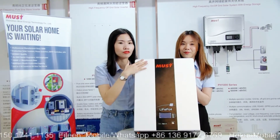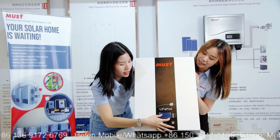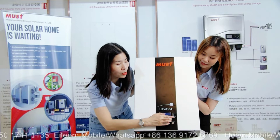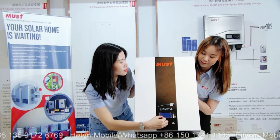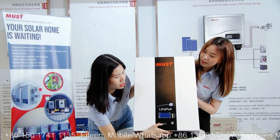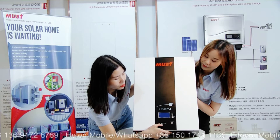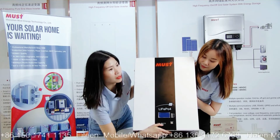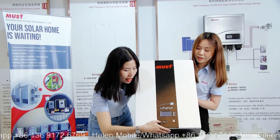Let's have an overview of this unit. This is the front face of the machine. It has a display and four buttons, which make it easy to control and configure settings. This is the SOC indicator — it shows the remaining battery capacity. When you see the SOC is quite low, you know you need to charge the battery.